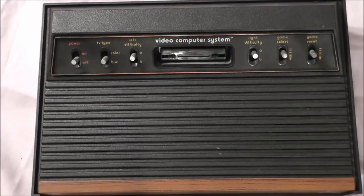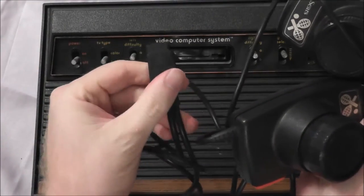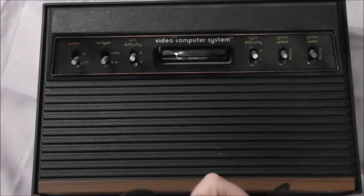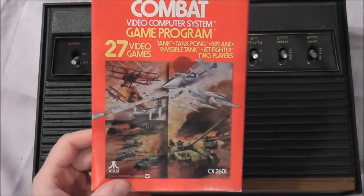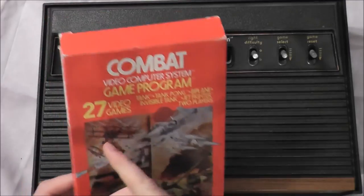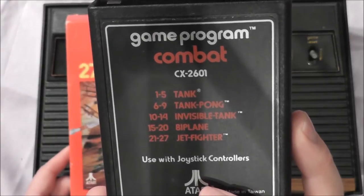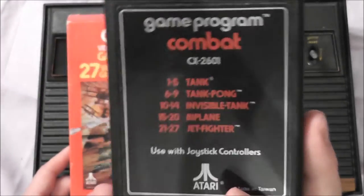You would also get a set of paddle controls. The set of paddle controls was kind of interesting because you'd get two, but they would plug into one cartridge port — they'd share one cartridge port. What I find interesting is this is actually the Sears version, which I didn't realize until I dug them out today just for this review. So it came with two paddles, and it also came with a game: Combat, which holds a very special place in many Atari gamers' hearts. Combat was a two-player-only game, but it had 27 different variations.